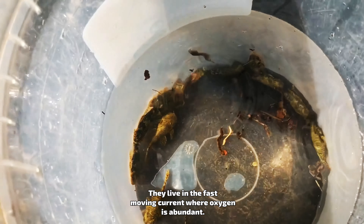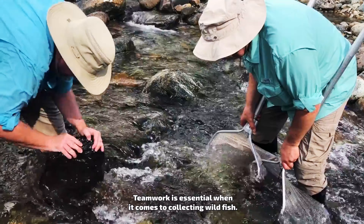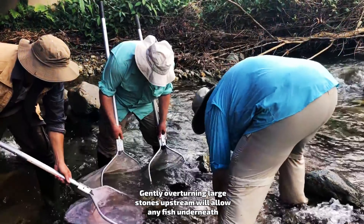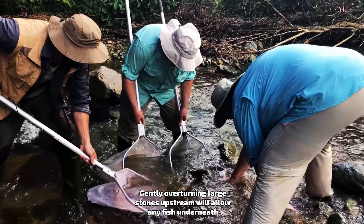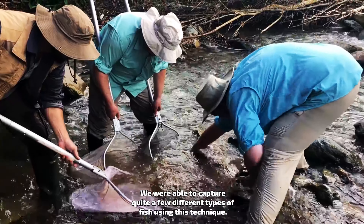Each species is carefully observed and recorded. We were lucky to find some Corydoras weitzmanae in their natural habitat — these are fairly rare in the rest of the world. Although we aren't looking for anything in particular, we came across quite a few hidden gems along the way.